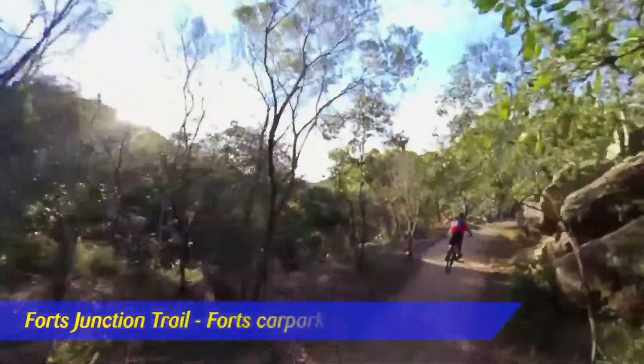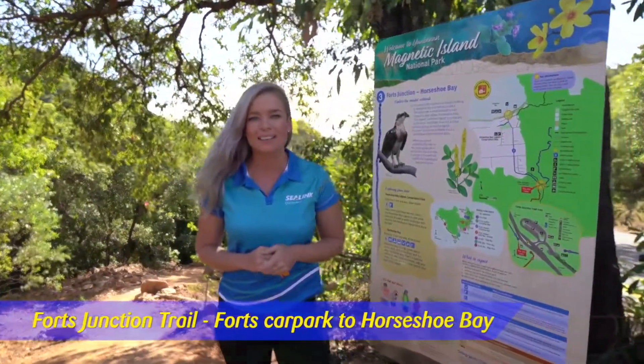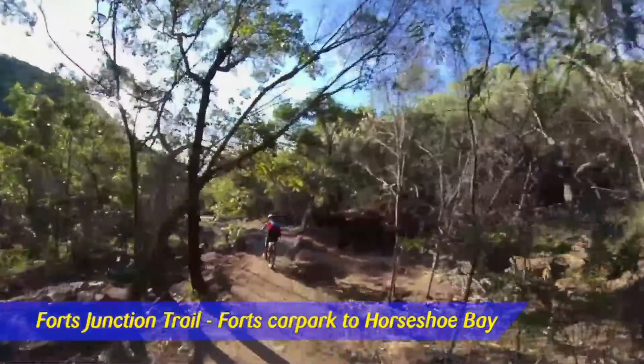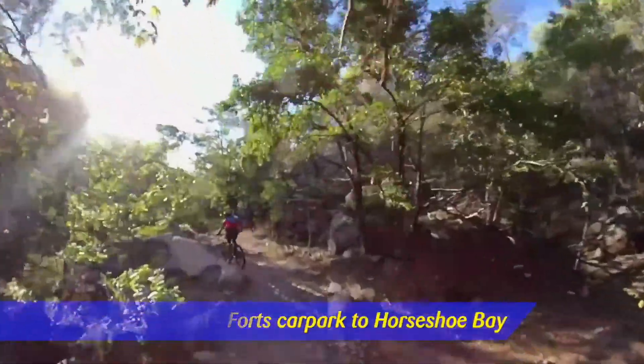There are several mountain bike trails on Magnetic Island. One of them starts directly opposite the Forts Walk car park. This newly renovated trail, the Forts Junction Trail, takes you down the main road to the Horseshoe Bay Settlement.